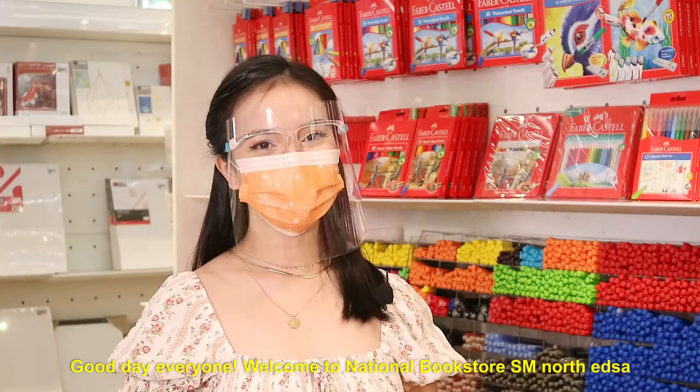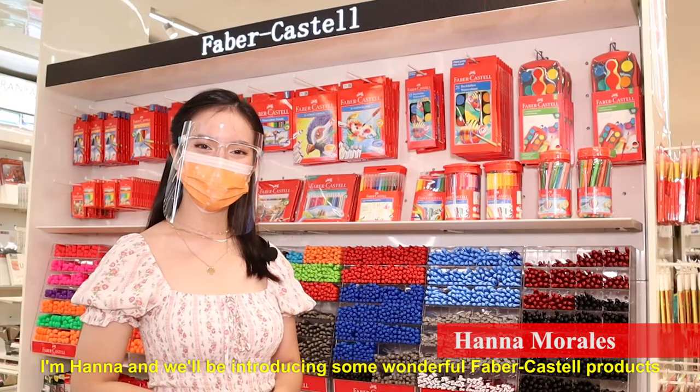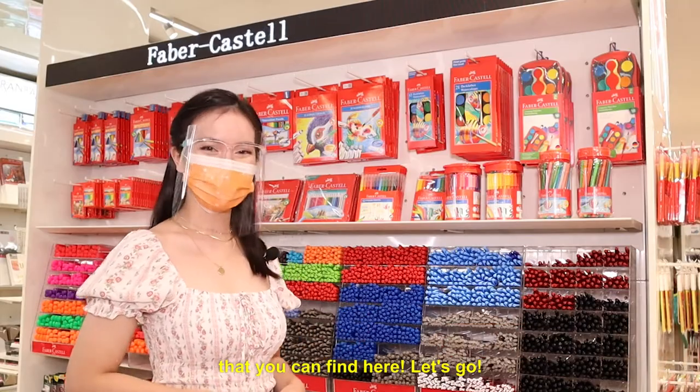Good day everyone! Welcome to National Bookstore, SM North EDSA. I'm Hannah, and we'll be introducing some wonderful Faber-Castell products that you can find here. Let's go!